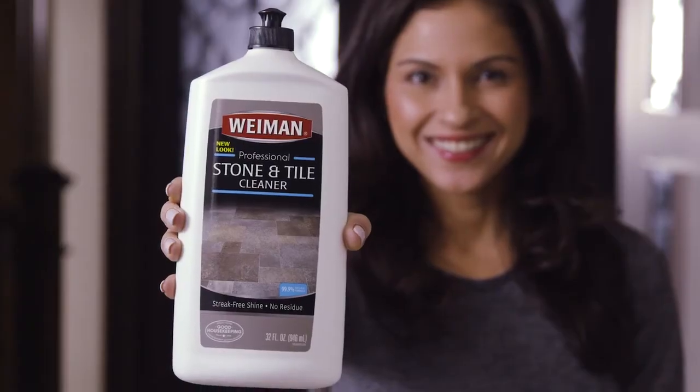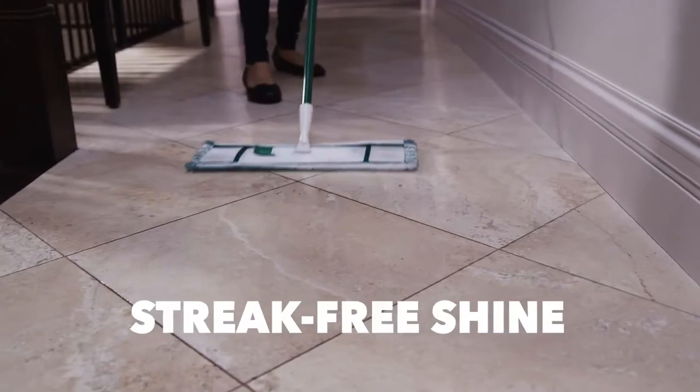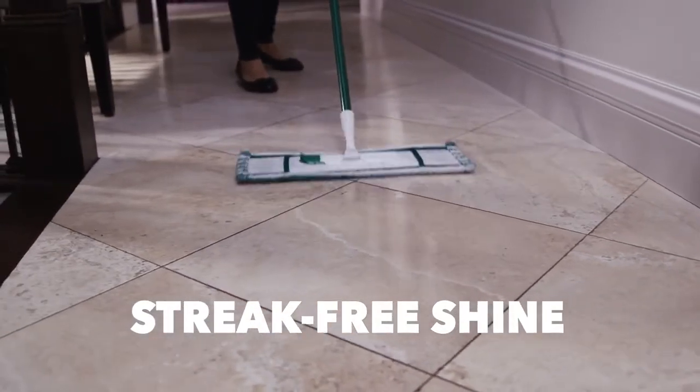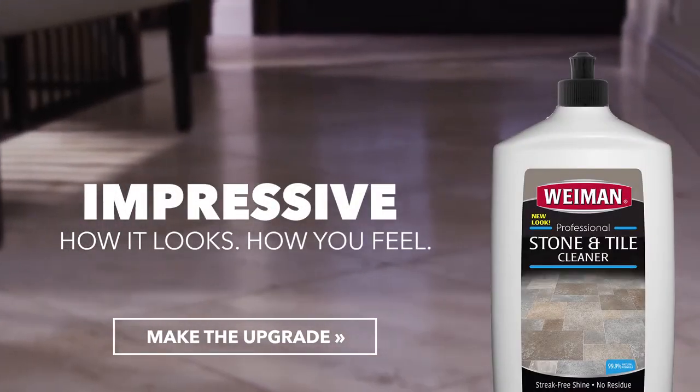That's why Wyman's Stone and Tile Floor Cleaner is formulated to be safe on stone and clean without leaving streaks or residue. For the best-looking floors, make the upgrade to Wyman Stone and Tile Floor Cleaner.